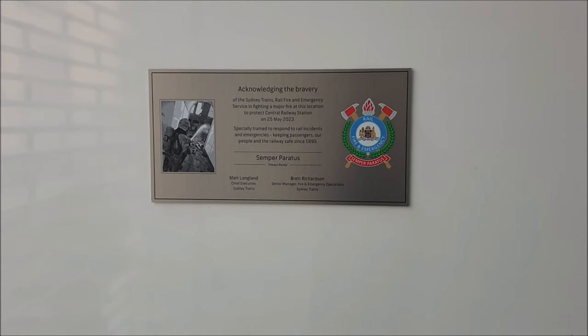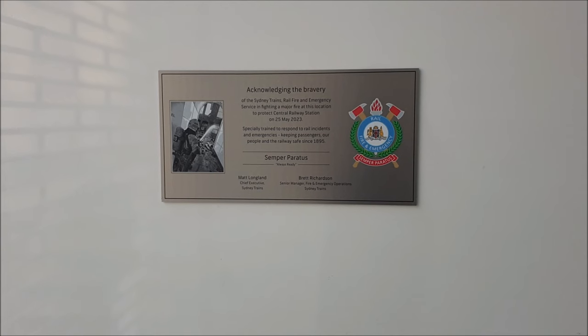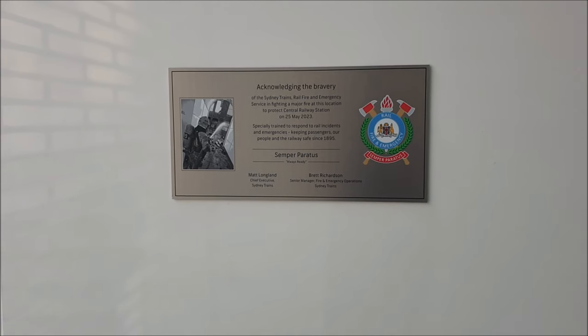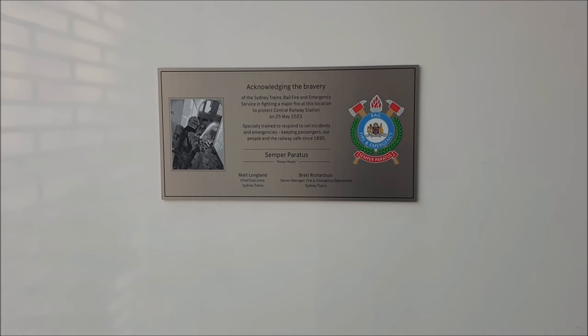Hello viewers, I'm Paul White and welcome to Paul's Train Vlogs. Let's check out the latest developments on the Sydney Metro entrance here at Central Station.